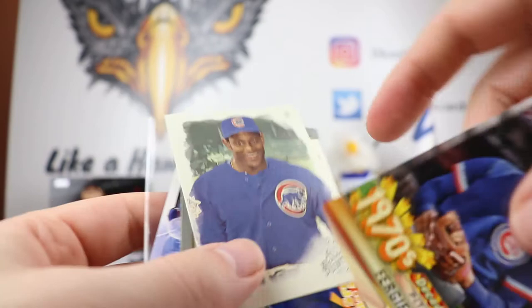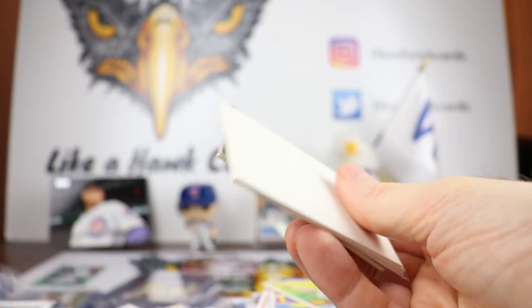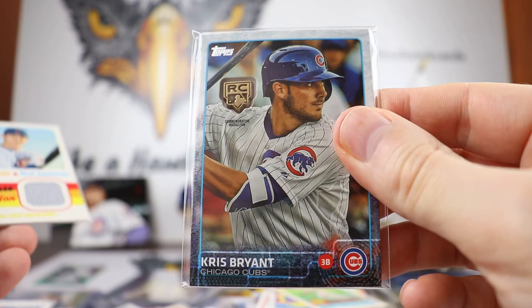We got two more. Next up — very cool, we have Anthony Rizzo relic from Clubhouse Collection game-used material, very nice. And then the rookie medallion of Chris Bryant — so there's the rookie card with the rookie card medallion. That is awesome, great stuff right there — love that rookie card medallion.